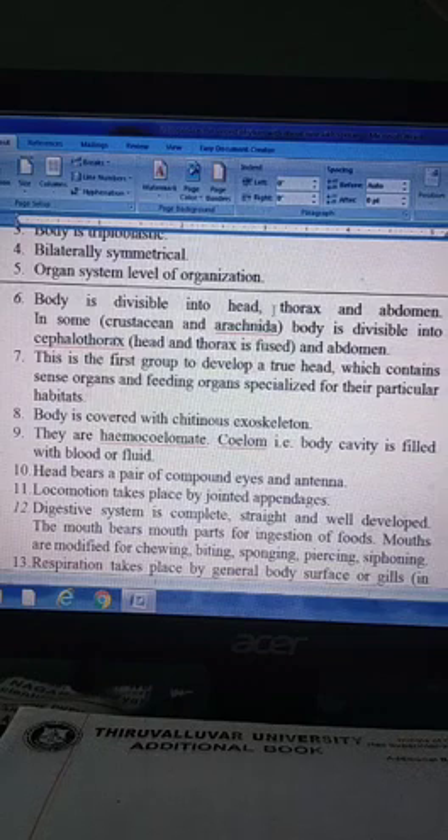The body is divided into three parts: head, thorax and abdomen. In some crustaceans and arachnids, the body is divisible into cephalothorax, where the head and thorax are fused. Arthropods are the first group to develop a true head which contains sense organs and feeding organs specially adapted for their particular habitats.